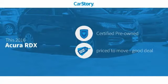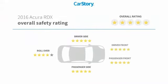Car Story research indicates this vehicle as certified pre-owned, a good deal, and has been listed as an IIHS top safety pick with these ratings.